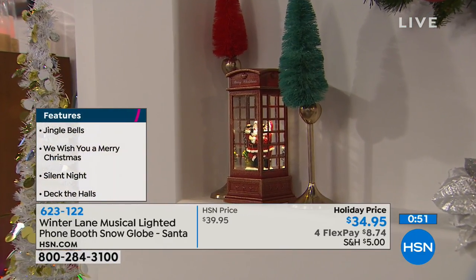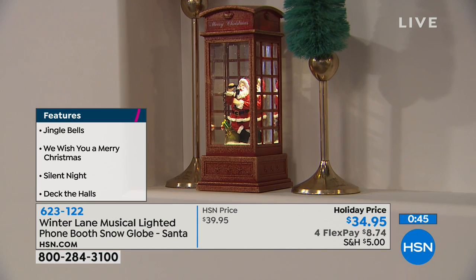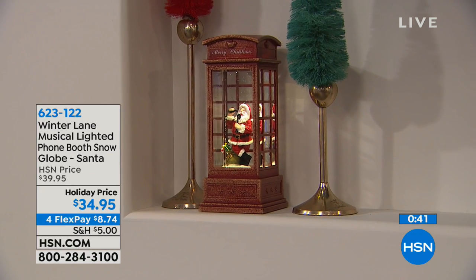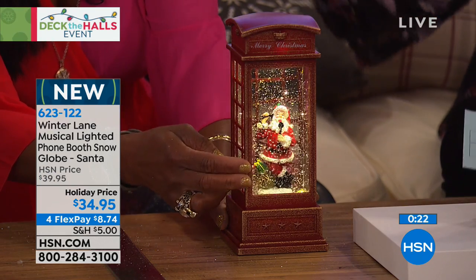O Christmas Tree — and that can be continuous, or if you want you can turn the music off. This is that special decoration every year you take out, and those memories are made. It makes you happy. As soon as I came into the studio I went right to the sparkle and the glitter — I had to run over to it like a favorite snow globe, but you don't have to shake this. It's continuous, it's beautiful, it's serene. It's just magical.